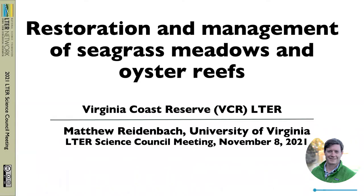Hi, I'm Matt Reidenbach from the Virginia Coast Reserve LTER, and today we're focusing on the restoration management of seagrass meadows and oyster reefs that we have in our system.